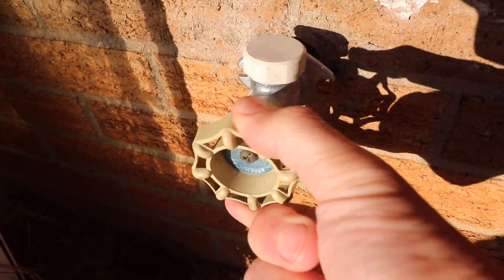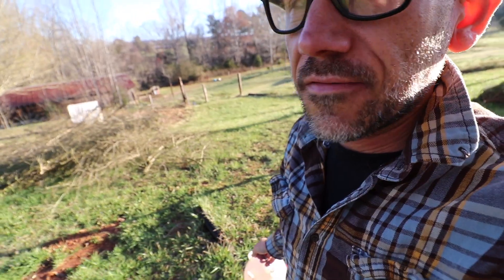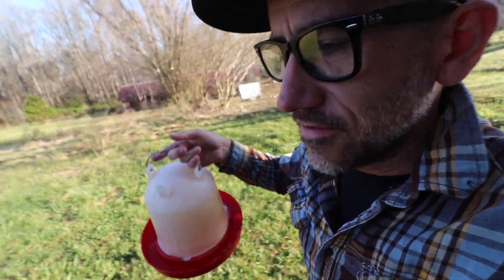For whatever reason this outside spigot is not working and this is not turning. That's definitely not very practical, so I need to go to the other side to fill this up.